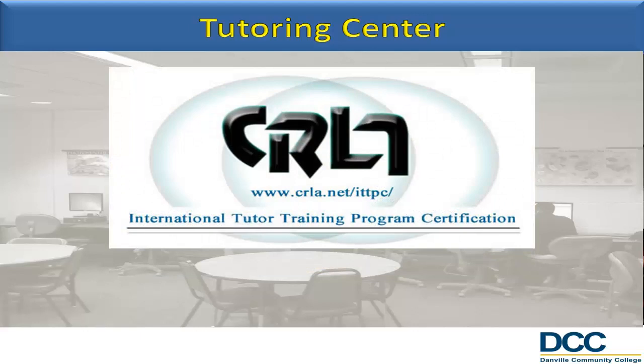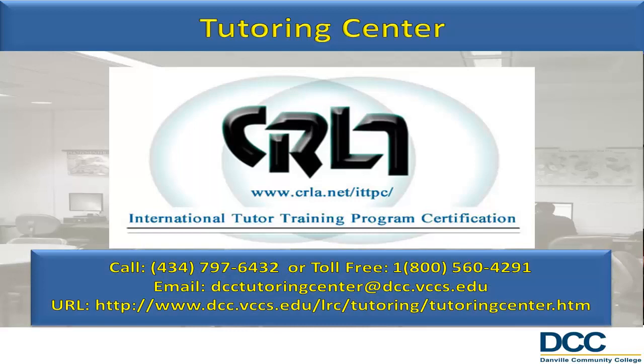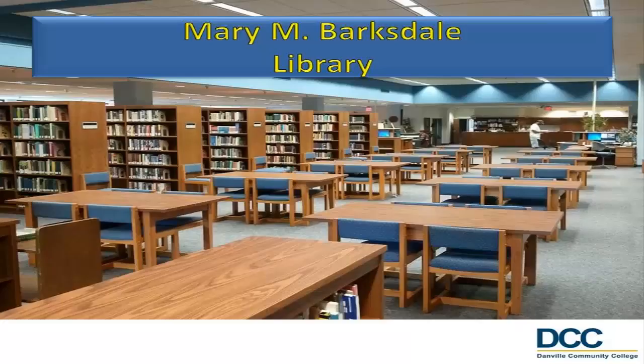For more information on tutoring services, call 434-797-6432 or email us at DCCTutoringCenter@dcc.vccs.edu. The Mary M. Barksdale Library is located in the upper level of the Whittington W. Clement Learning Resource Center. This large multipurpose area provides instructional support and learning resources for the educational and workforce training programs of the College.